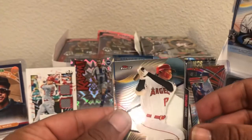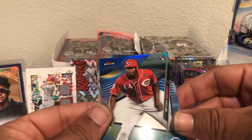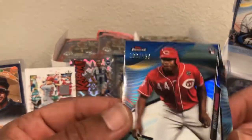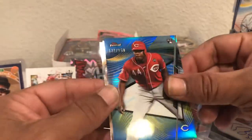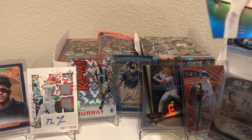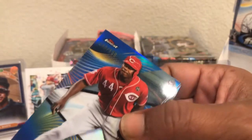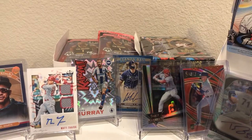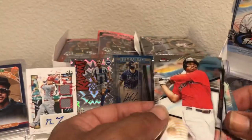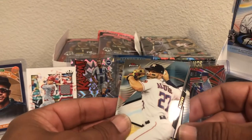Greinke again and a Shoei Itani base. And there we go, guys — look at that. A blue Aristides Aquino, this one is going to be 102 of 150. Now we're talking. There we go — that's a big hit right there. Very nice. That would be my autograph. But hey, let's not get greedy. I'm happy about that card right there, guys. We got Devers and Altuve.